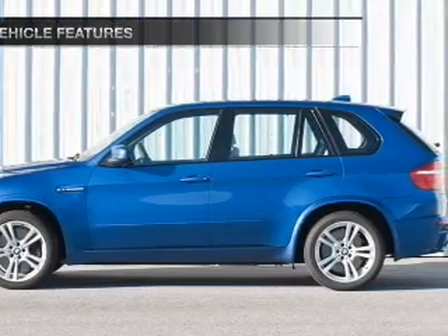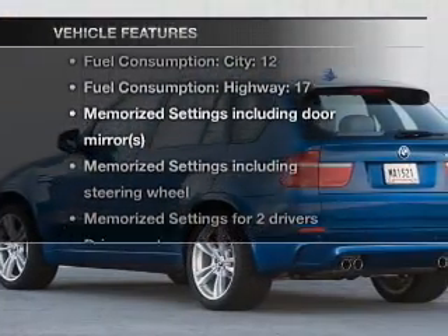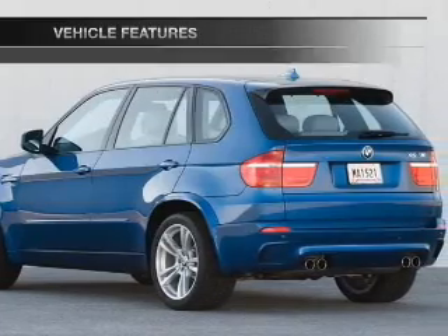This vehicle has both. And with these notable features, you won't want to miss out on the opportunity to own this amazing ride.